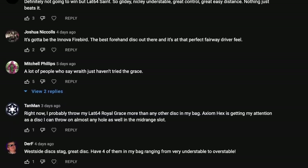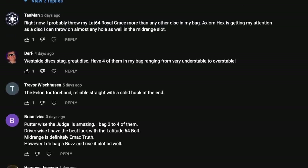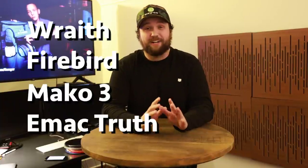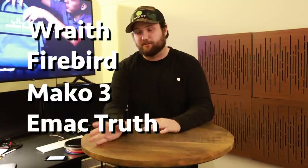After we asked everybody what their favorite discs were, we took the top five most commented discs and put them in a poll that got over 3,000 votes. A couple of discs that just barely missed the top five were the Innova Wraith, the Innova Firebird, the Innova Mako 3, and the EMAC Truth — Innova just swept the honorable mentions. We also asked our Instagram and Facebook followers, so don't forget to subscribe and follow us on those platforms.